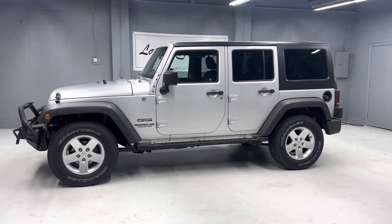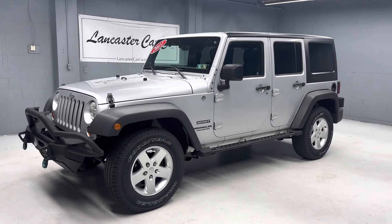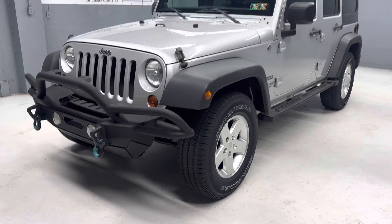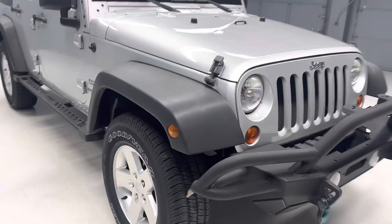This is a 2011 Jeep Wrangler Unlimited Sport with 92,000 miles. Just Pennsylvania State Safety inspected and serviced. It has four brand new tires, Goodyears. It does come with a 30-day, 1,000-mile powertrain warranty.